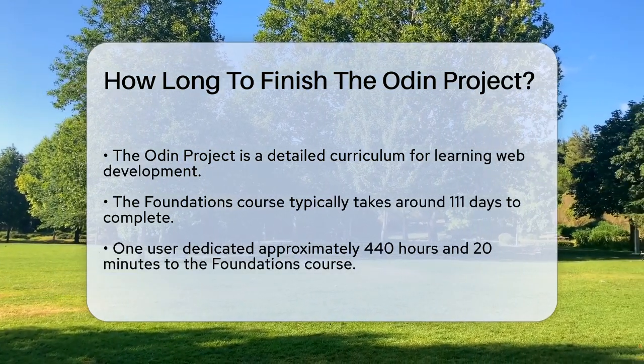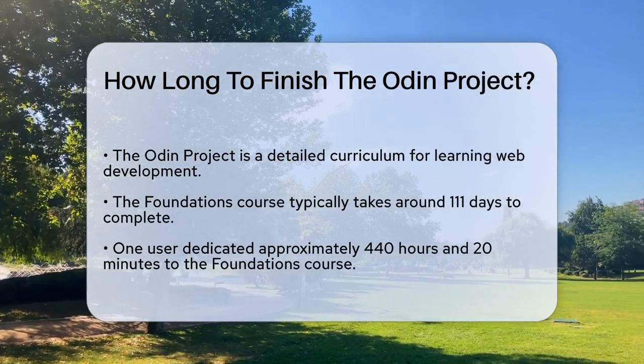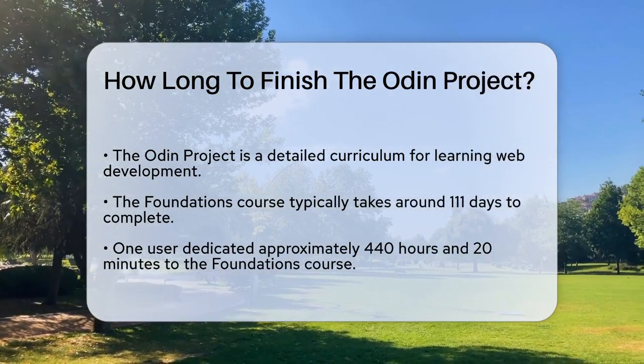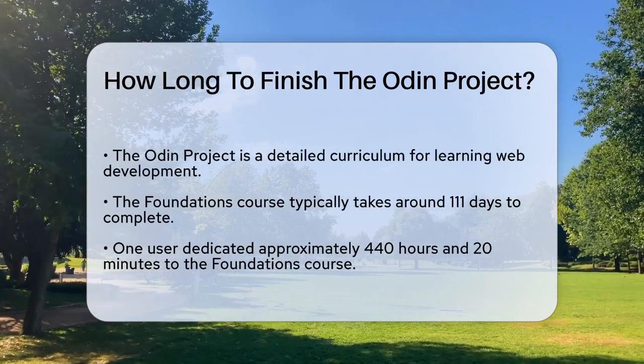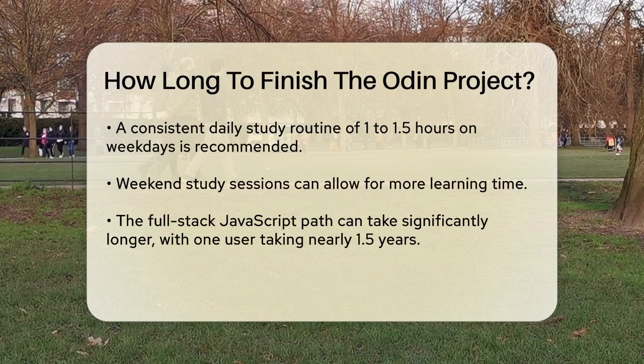For the foundations course, one user completed it in 111 days, dedicating around 440 hours and 20 minutes to learning. This involved a consistent daily routine, with about 1 to 1.5 hours of study each weekday and more time on weekends.